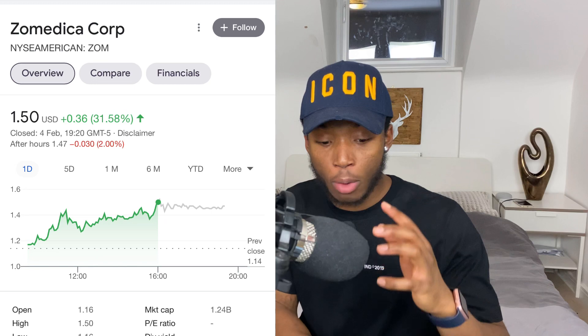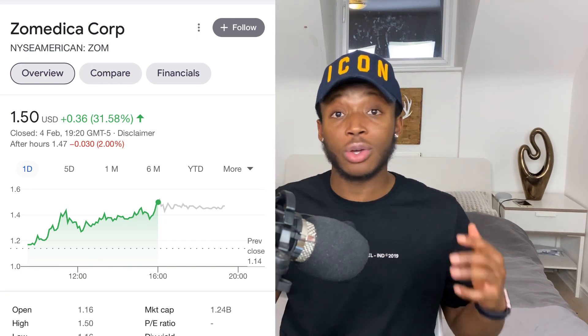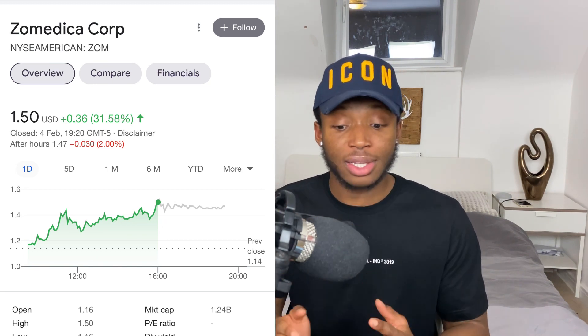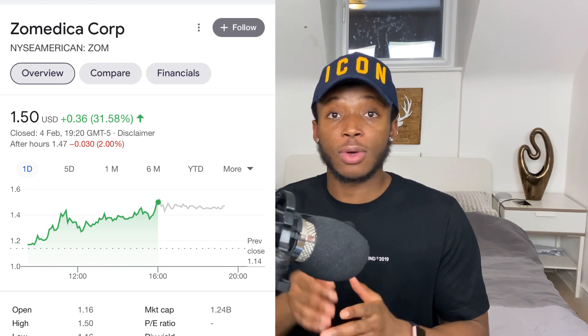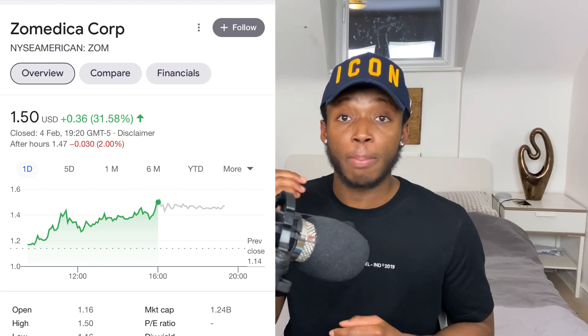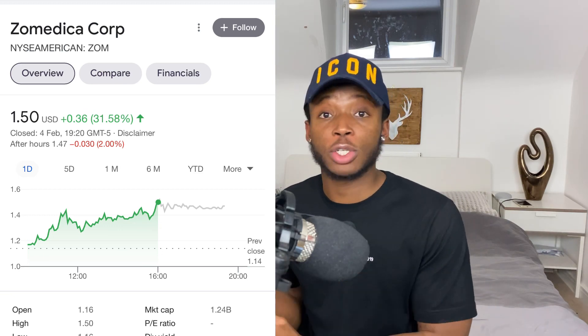Short term this stock is going to two dollars. Longer term — and by longer term I mean March, which is only about a month and a bit away — this stock is going to three to four dollars. Don't buy this stock if you don't intend on holding it until at least the end of March. This is not a short trade or a swing trade; this is a stock that's going to boom in March. Why cash in a 10% profit now when you could potentially double your investment?